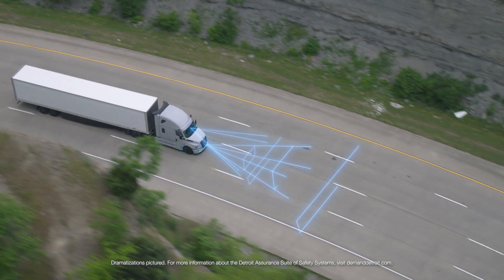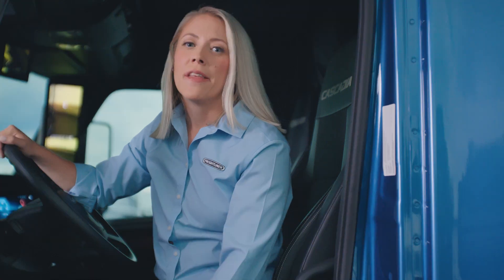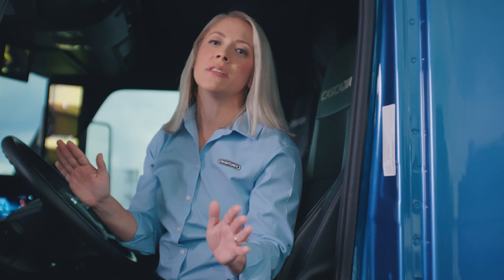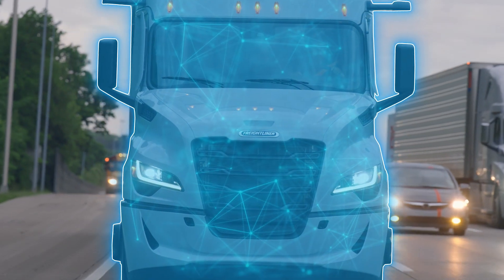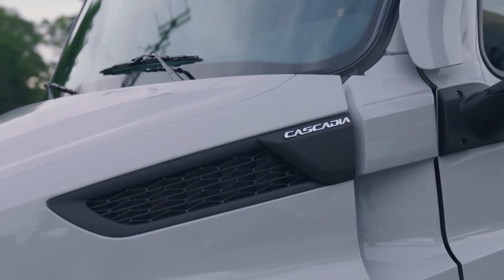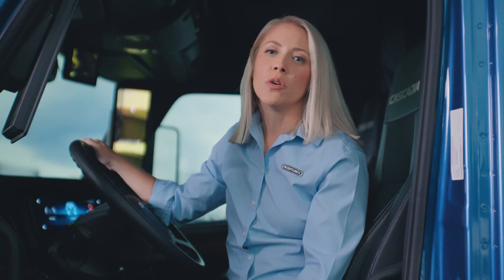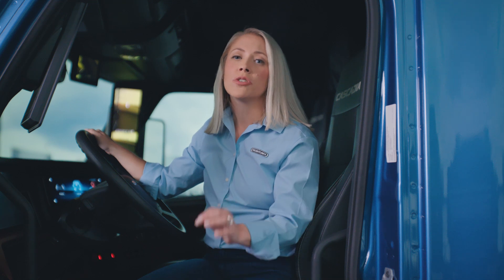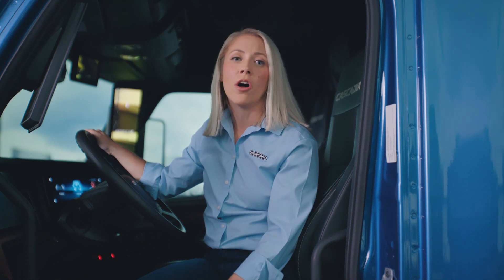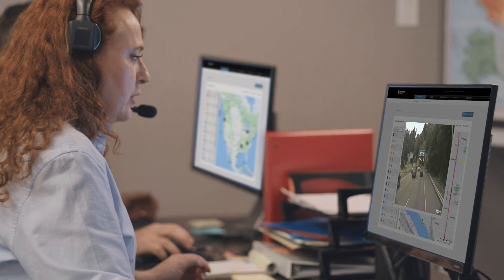The next-generation Cascadia is built with business intelligence in mind and onboard. Data is continually being generated from the truck, and with Detroit Connect, we turn that data into valuable insights to optimize your fleet. Freightliner knows one of the most important insights your fleet needs is insight into safety. While Detroit Assurance is keeping your truck safe on the road, Detroit Connect Video Capture 2.0 provides valuable recordings that you can view in near real-time via the Detroit Connect portal.